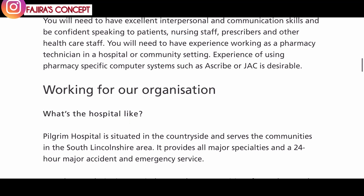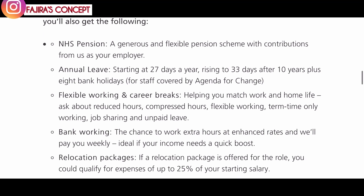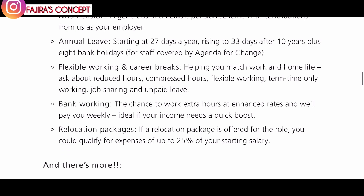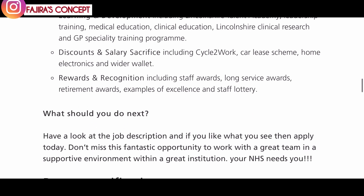Take time to read about the organization and see if it's somewhere you'd want to work. Trust me, NHS is a very good organization. Some great benefits include NHS pension, annual leave, flexible working, career breaks, bank working, and relocation packages. If a relocation package is offered, you could qualify for expenses of up to 25% of your starting salary. Other benefits include family and childcare, health and well-being including mindfulness, learning and development, Lincoln share trust discounts, and salary sacrifice including cycle to work, rewards and recognition.